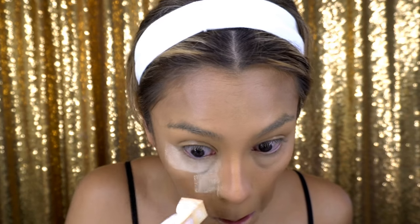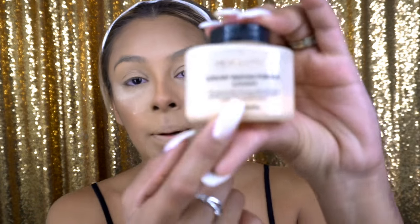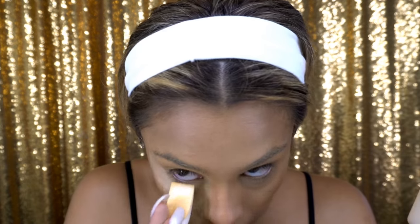Now that I've done my foundation, highlight, and contour, I'm gonna make sure the creases under my eyes are buffered out, and then I'm gonna use setting powder to set everything in. The setting powder I'm using is the Revolution Luxury Baking Powder in Banana. This whole thing probably cost me about seven to ten dollars and it has lasted me a very, very long time.